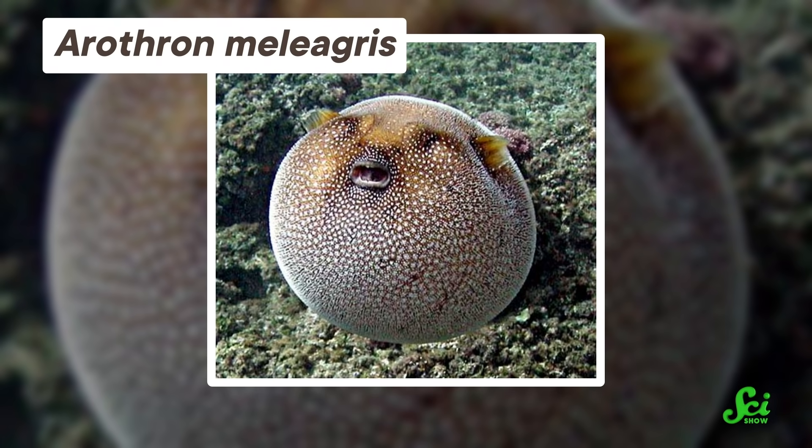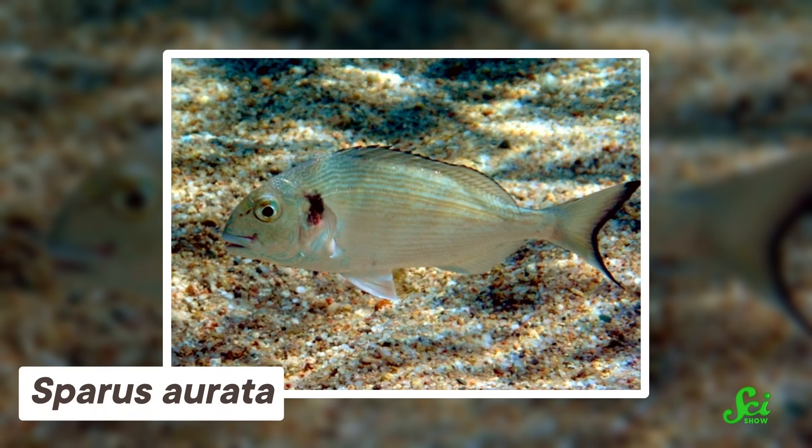You're probably familiar with pufferfish, who can fill their bodies with water to make themselves appear larger to predators. And while these fish are probably some of the fastest at this, they definitely aren't the only ones. Researchers have found another fish that bulks up when predators lurk — the gilthead sea bream.